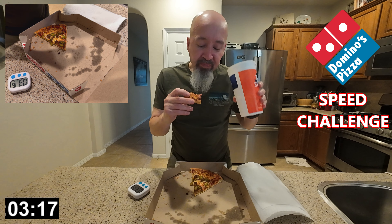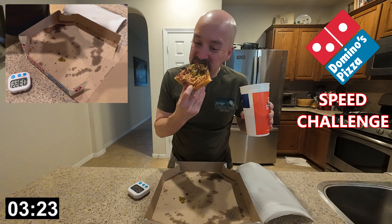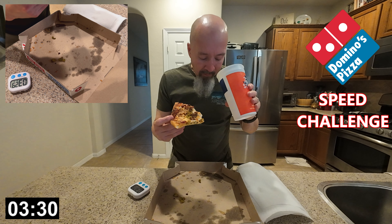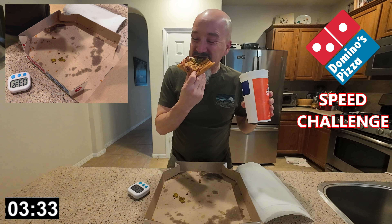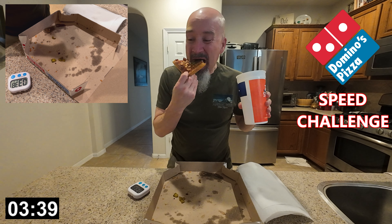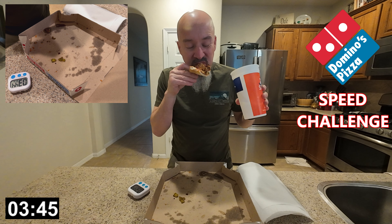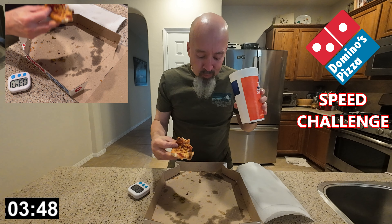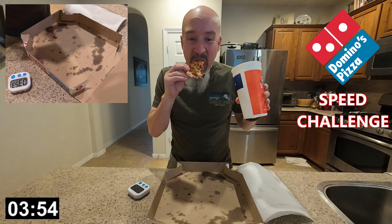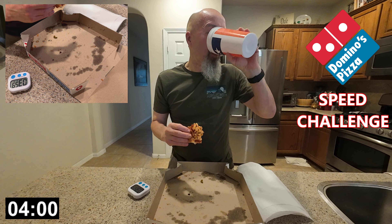A little over three minutes in, making great progress, and I'm just about to start my last piece. This is probably the biggest piece I had — the pizza wasn't cut very evenly, so this is probably my largest piece. Nonetheless, I'm on track to beat my five-minute target and I'm excited. This is awesome for me. I really didn't expect this. All right, this is the home stretch. Final countdown to completion. Almost done.